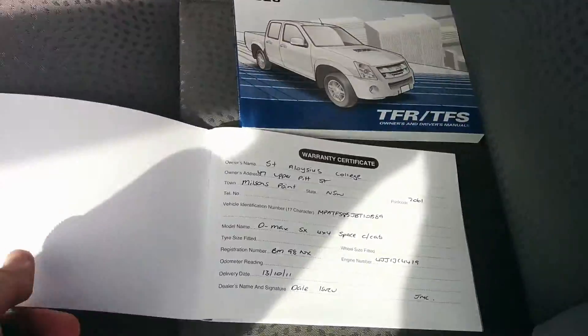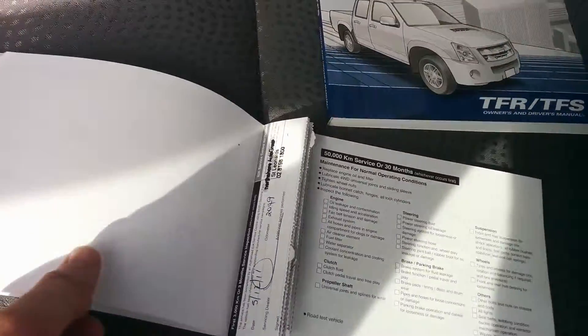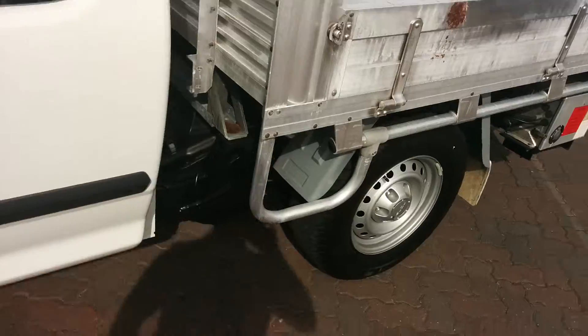Here are the original owner books of the car — as you can see they're owned by a college in New South Wales — and here is the full service history, mate, since you asked to see it. There's the 3,000 kilometre, 10,000 kilometre, 20,000, 30,000 and 40,000 kilometre services. And there you go — the kilometers are actually written right on it.